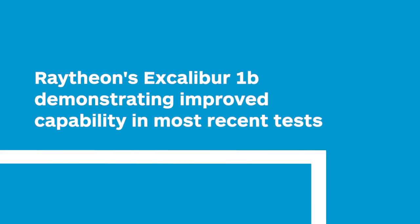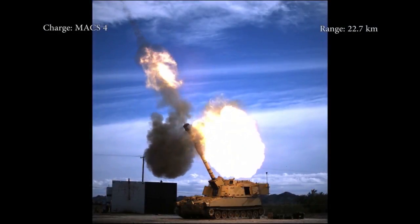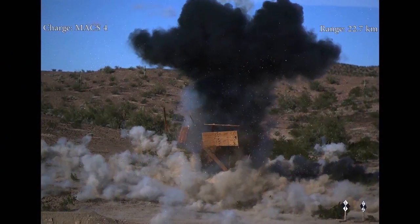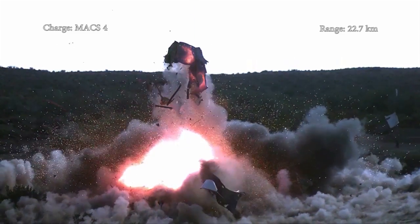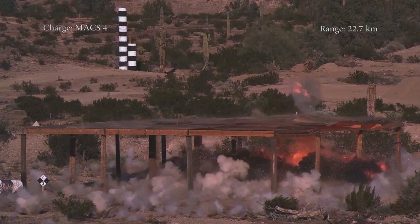On 14 April, the U.S. Army announced that Raytheon has finished production of the Excalibur 155mm Smart Artillery Projectile Program Increment 1A2 variant and transitioned to building the Increment 1B. Under the 1A effort, Raytheon produced and delivered 6,591 projectiles to the U.S. Army, U.S. Marine Corps, and foreign customers.